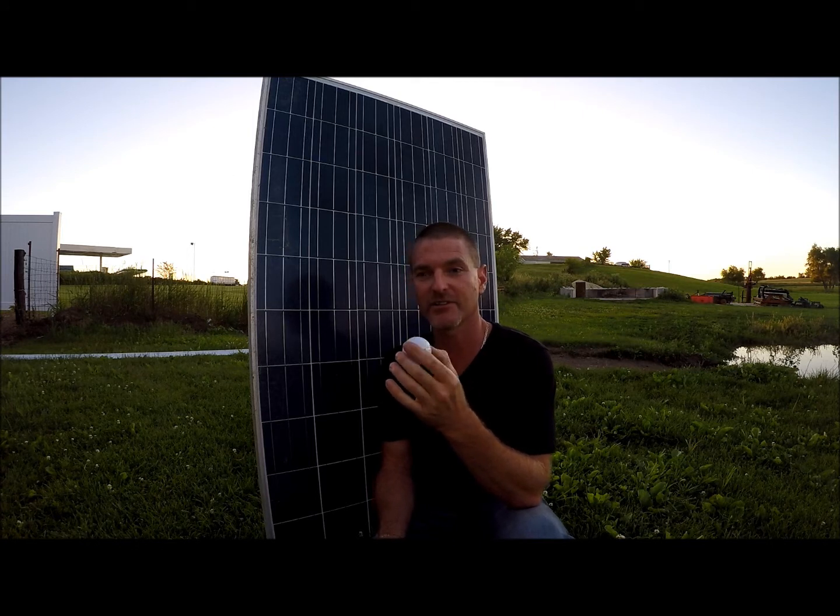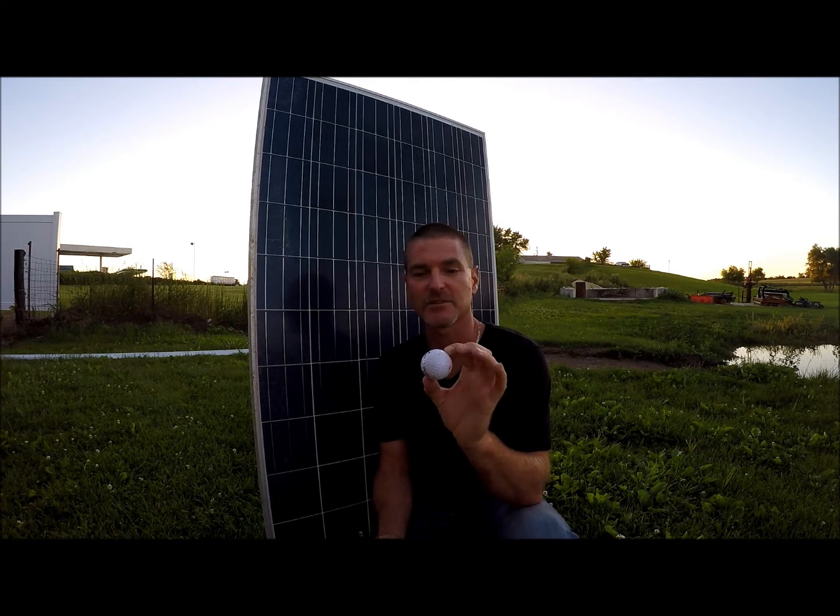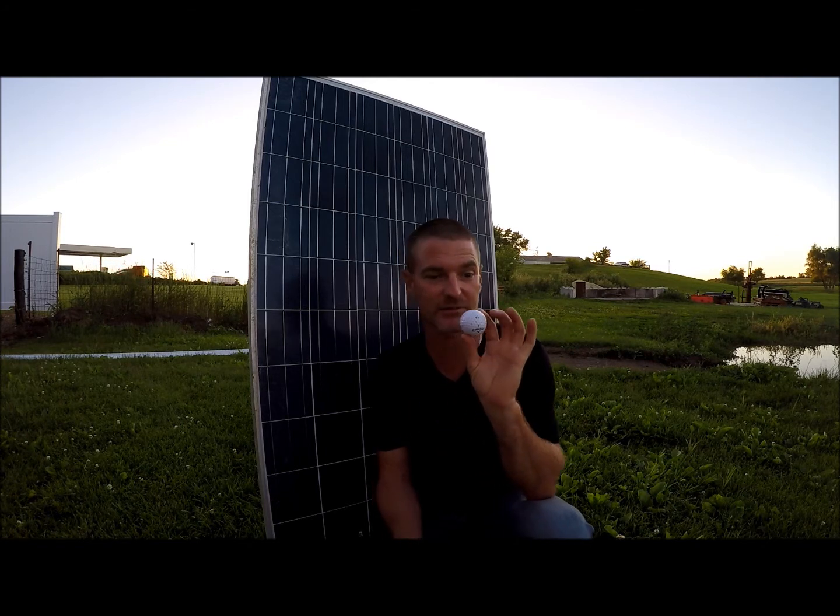I really don't know if it will work or not but we're going to find out. I'm not a golfer so I don't know how to swing and hit a ball very well, so I'm just going to throw it. I'm assuming that I can throw it hard enough to simulate a ball falling out of the sky under its own terminal velocity. So let's find out what's going to happen.